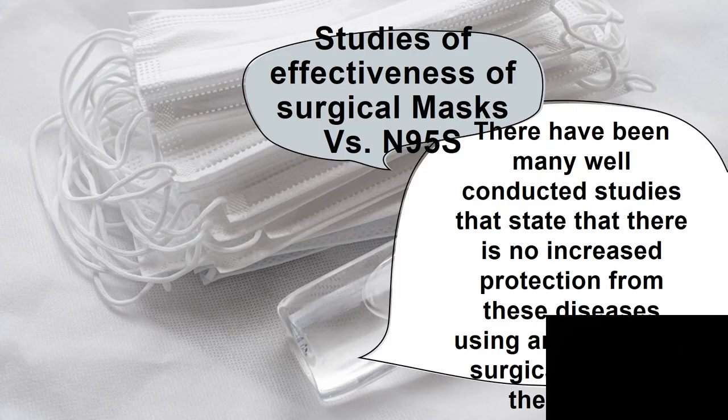We have many studies on the effectiveness of surgical masks versus N95s — I have copies of at least 11 of them. Remember, one study does not yield scientific validity. You need at least three studies conducted the same way that yield the same result to have scientific validity.